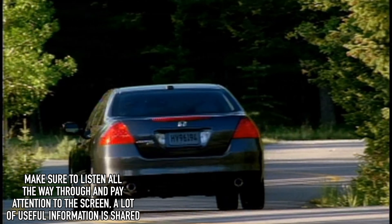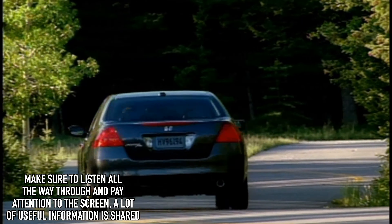We're going to go over reliability, maintenance, sourcing parts, working on the vehicle, the overall buying market, financing, and all that good stuff with a vehicle of this age and price category. So let's get started.